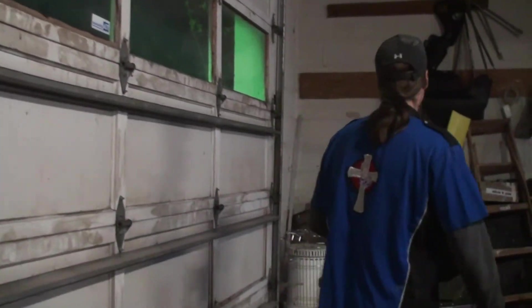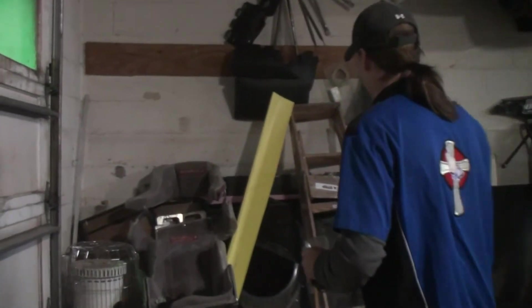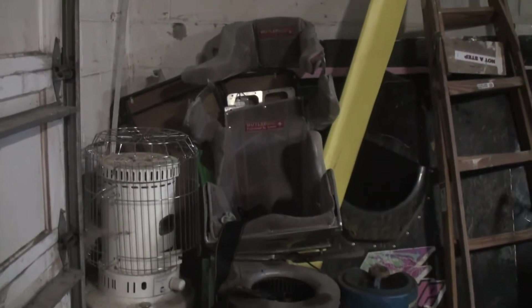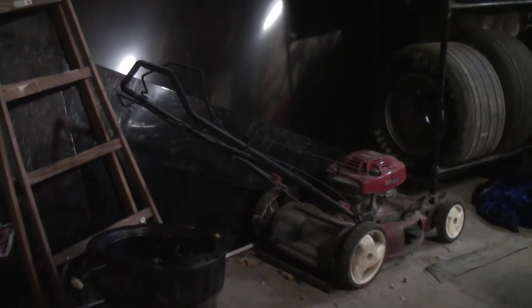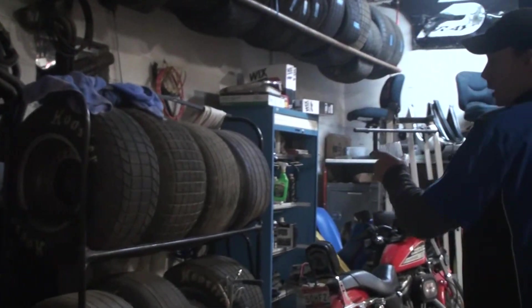Over here, this is kind of like the wall of shame. This is where everything either goes to die, or it's extra sheet metal. Always can't have enough sheet metal in the shop. Or tires and wheels.